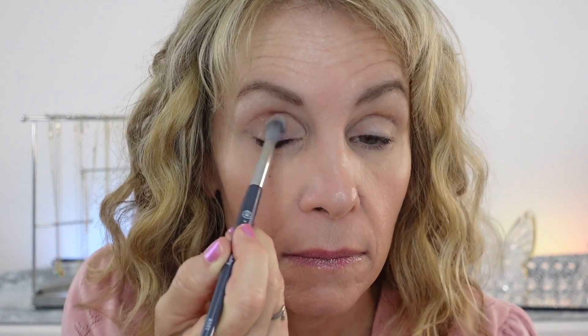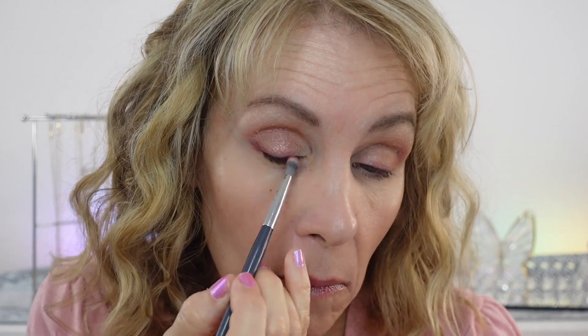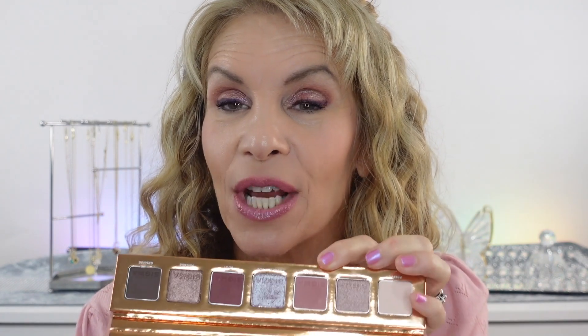I'm starting off with Posh — it's a satin finish and I just blow it out over the mobile lid to make it look diffused. Then I go in with New Mod, which I love on its own — it's gorgeous. It makes a great eyeliner, so many of these shades are perfect for lining your eyes. Even if you don't want much on the lid, you could always use one of these shades as an eyeliner.